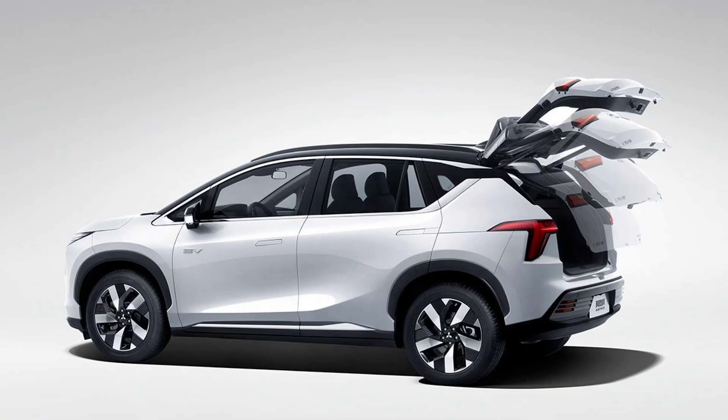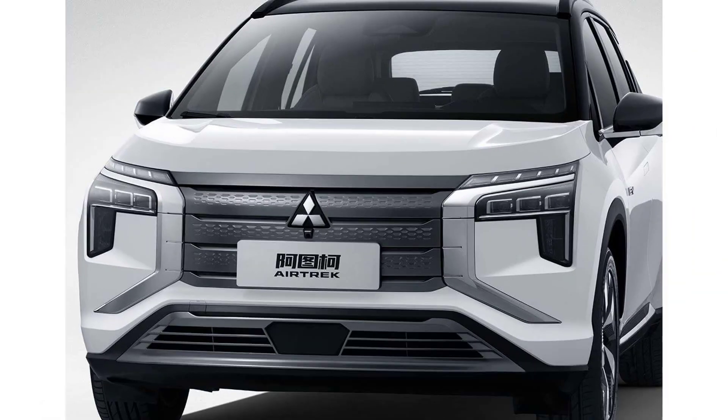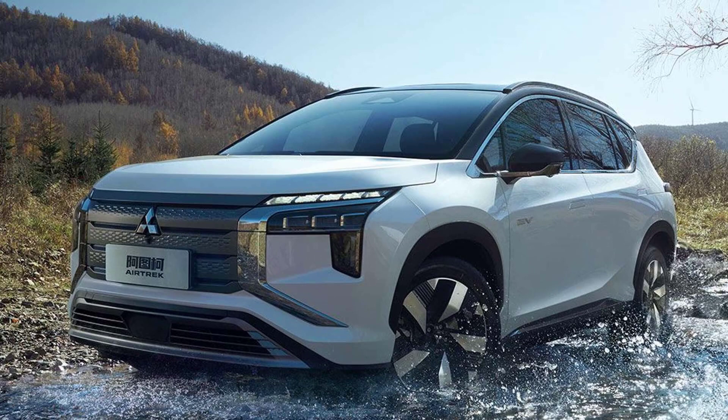The interior is quite simple in the sense that most controls have been swallowed by the large touchscreen. A big digital instrument cluster has also been fitted, and it comes with augmented reality tech for the navigation system. For only a compact crossover, the Airtrek is impressively roomy in the back thanks to its dedicated electric platform with a completely flat floor and a long wheelbase.